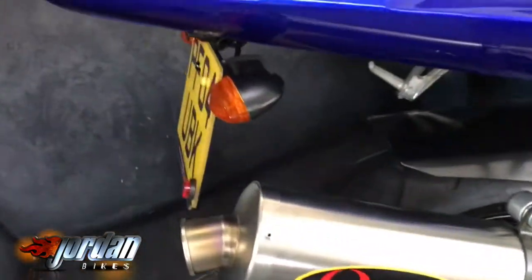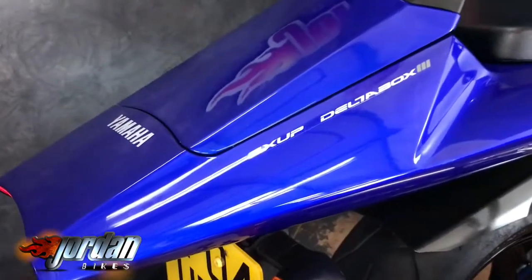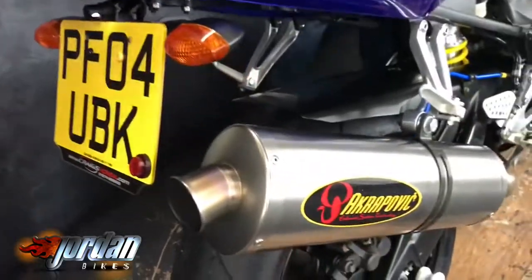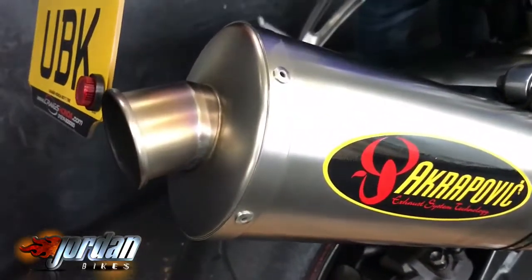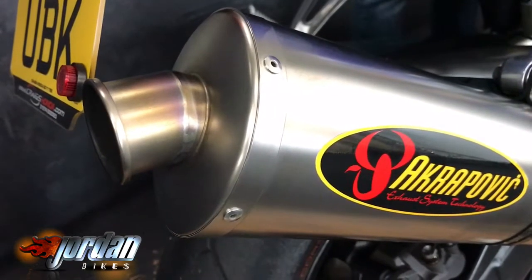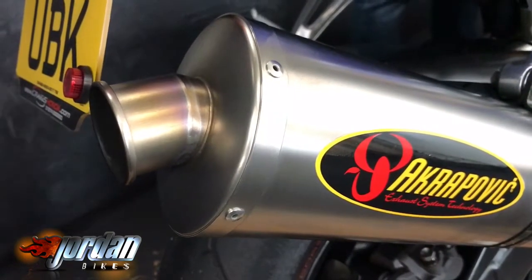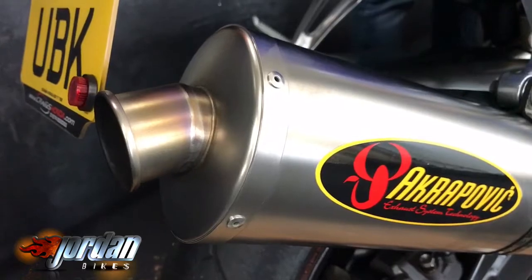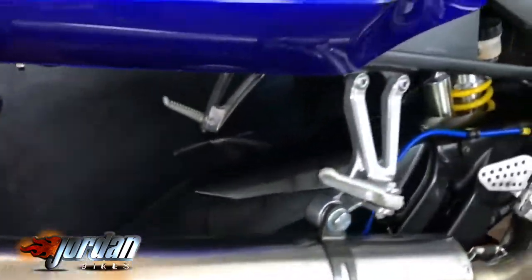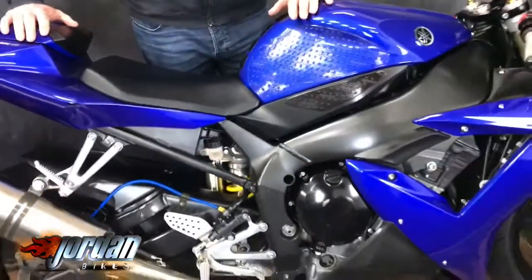I'm going to start it up for you so you can have a quick listen. It's got the back light there — looks like the back end of the Millennium Falcon. It's not too noisy, it's just sweet. It's got some braided hoses as well.